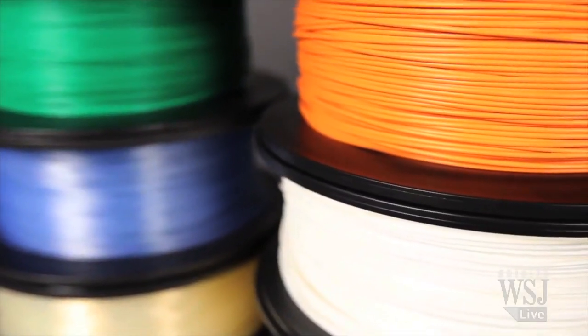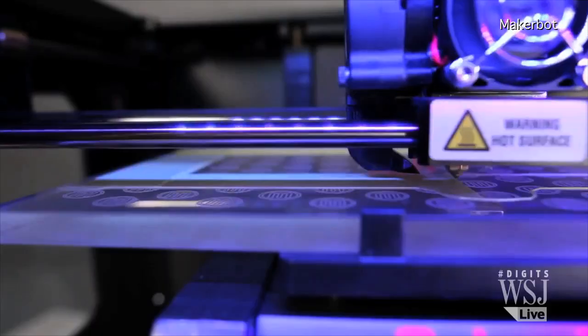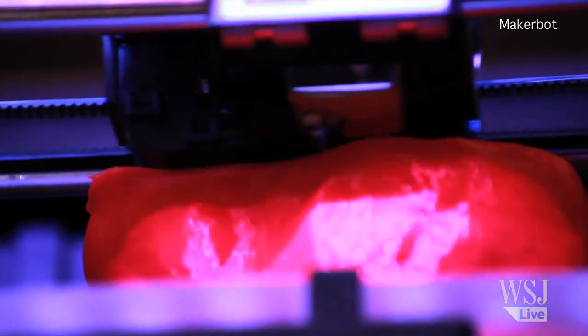Objects like these are printed from plastic filament, which is melted and forced through a nozzle — kind of like a hot glue gun.